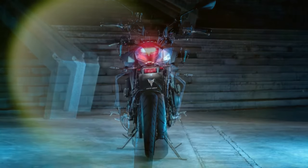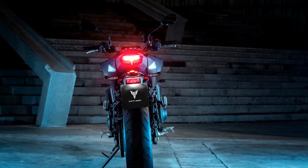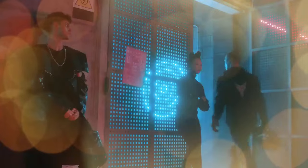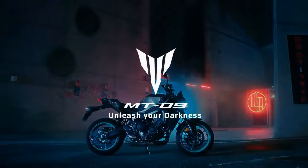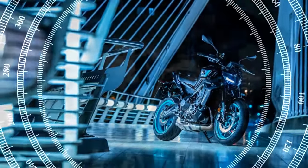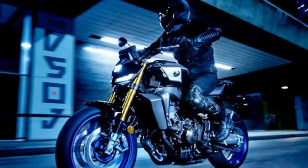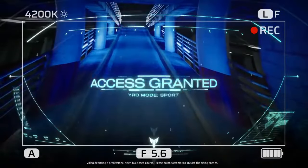The MT-09's throttle response is sensitive, characteristic of Yamaha's triple-powered street bikes. Once the rider adjusts to its quick engagement, the experience is exhilarating as the MT-09 effortlessly maneuvers through the twists and turns of NorCal's redwood forests. At lower revs the bike behaves predictably, but around 5,000 RPM the induction whine and surge of power from the triple become addictive. Shifting gears becomes a joyous dance, with the rider seamlessly moving between gears in search of that perfect sweet spot along the winding roads to Santa Cruz.